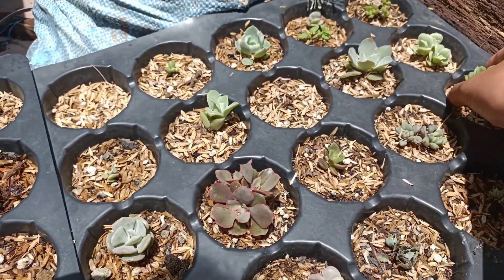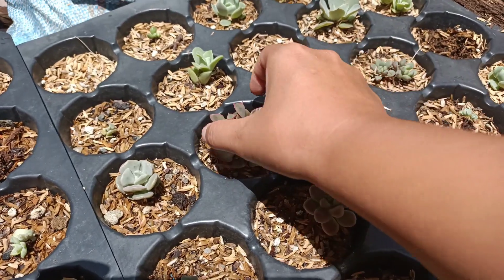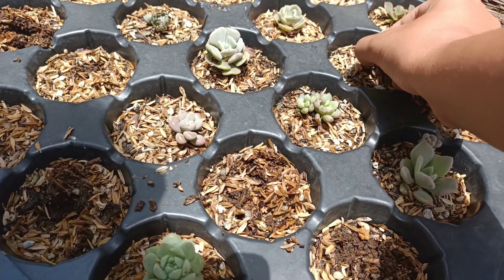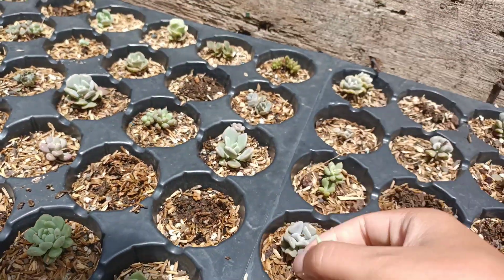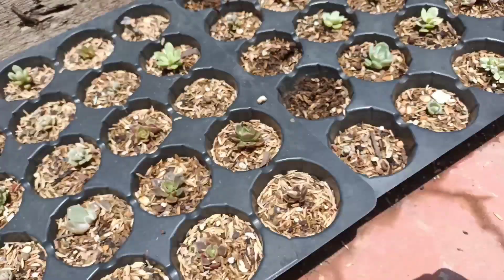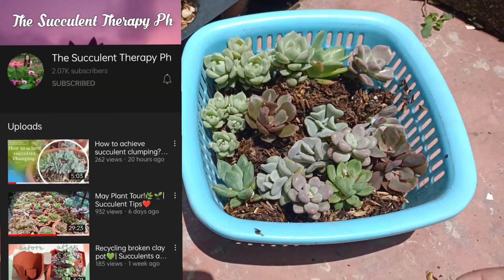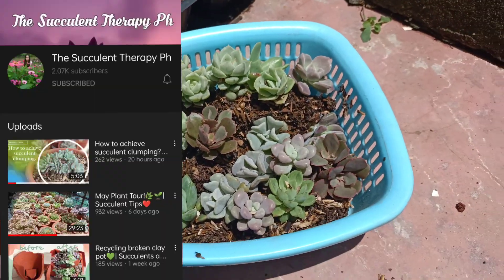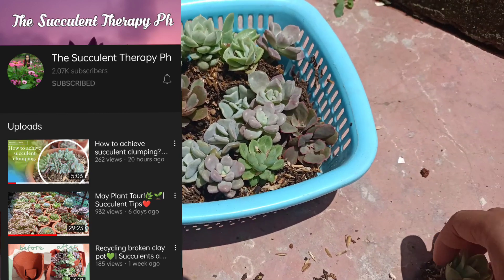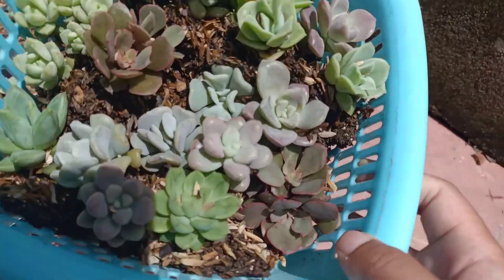We are going to give away 50 plants in total, and each of the five winners will get 10 plants each. In order to join our giveaway, you need to do three things. Number one: subscribe and click the notification bell on my YouTube account — that is The Succulent Therapy PH. I will link my account in the description below.